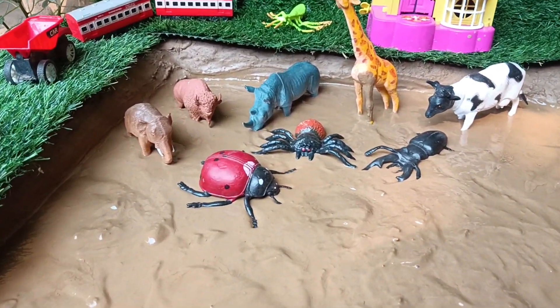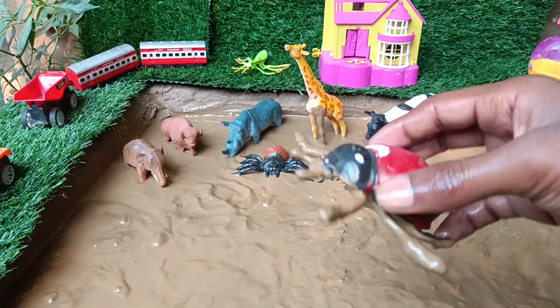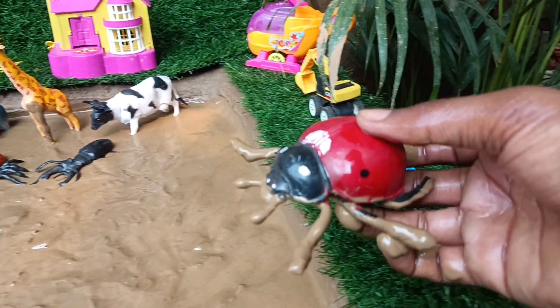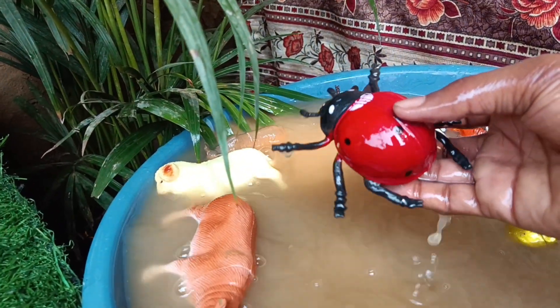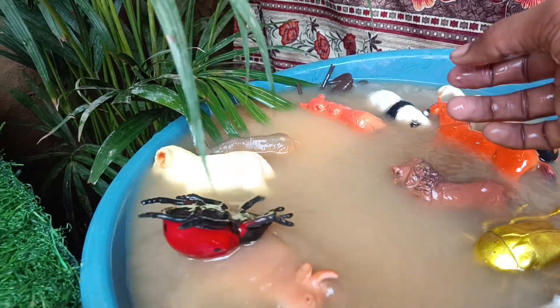Now we have the next insect, the ladybug. Let's take it out of this mud and wash it. Ladybugs are small insects that are often brightly colored with a red or orange body and black spots.